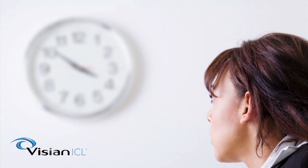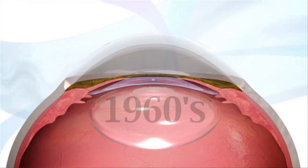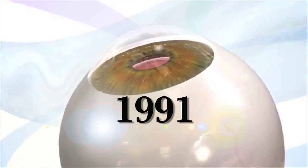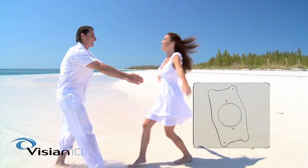The implantable contact lens is used to treat moderate and high nearsightedness. Lens implant surgery has been done since the 1960s, and the first ICL was implanted in 1991, the same year as the first LASIK. Hundreds of thousands of successful ICL procedures have been performed since then.